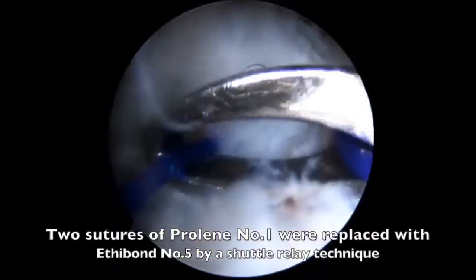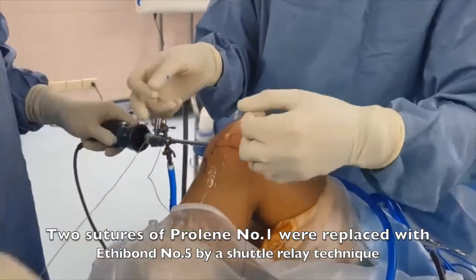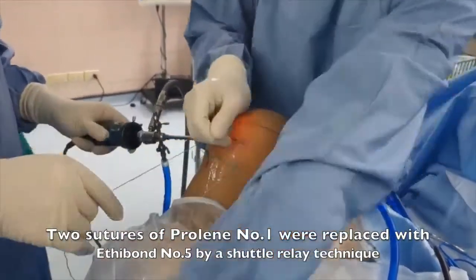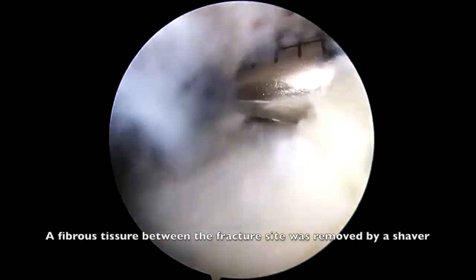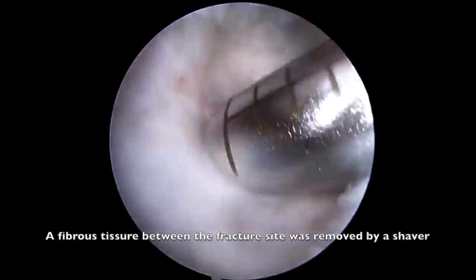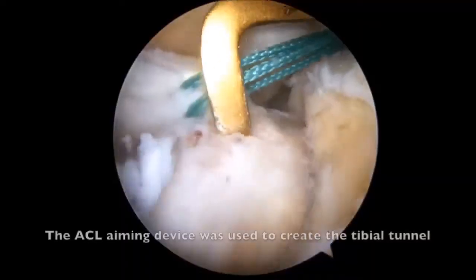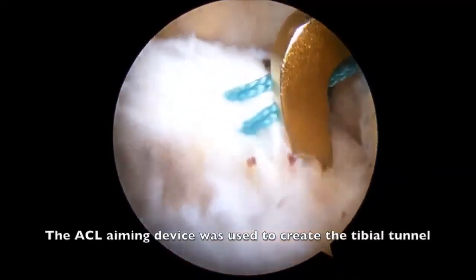Two sutures of Vicryl number 1 were replaced with Hi-Fi number 5 by a shuttle relay technique. Fibrous tissue between the fracture site was removed by a shaver.